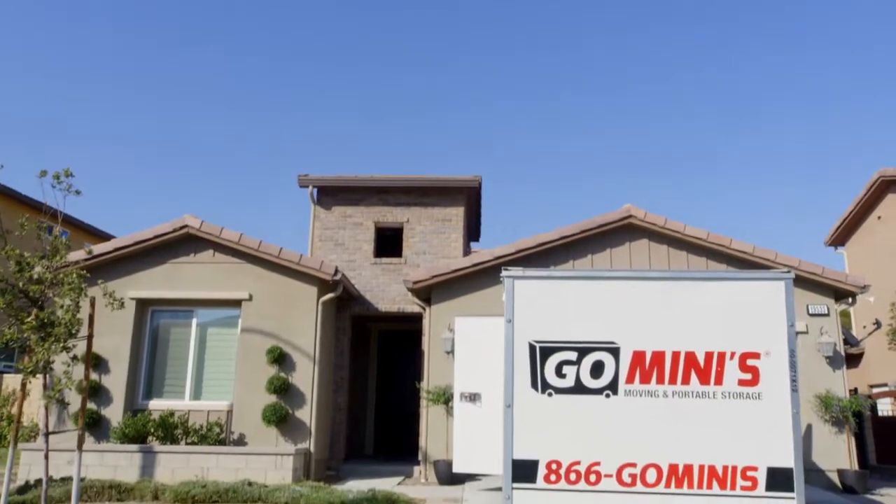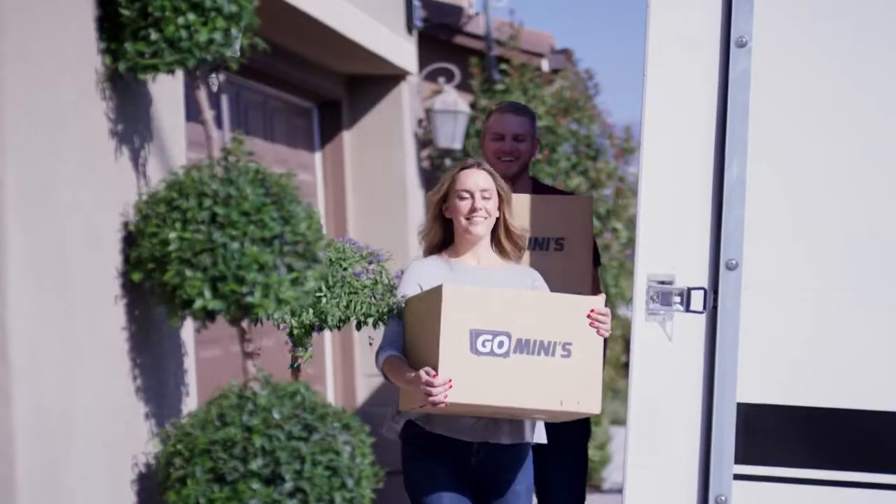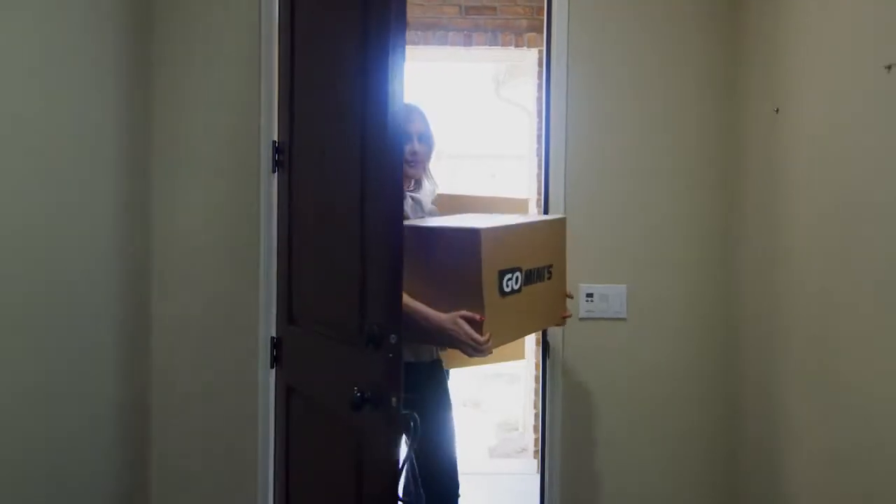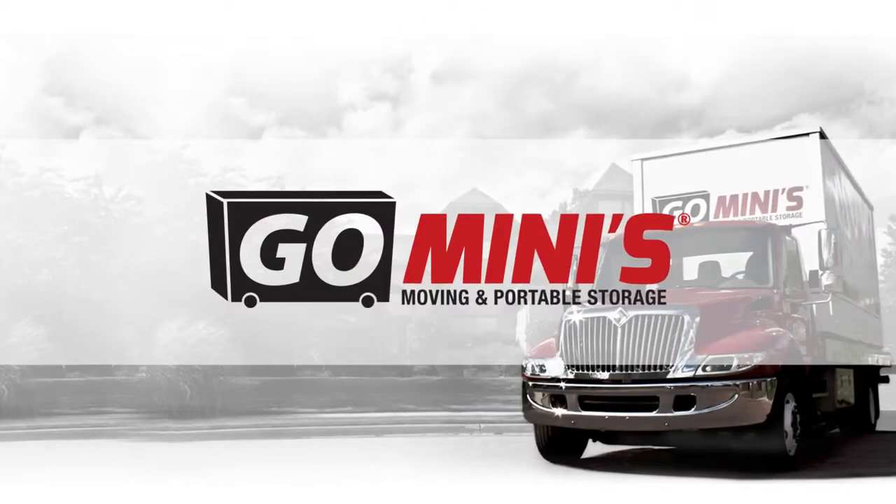We could get into certain spaces that our competitors can't, and that's a big thing. We provide them the best customer service. Every single time we drop a container off in the neighborhood, they're telling their friends how wonderful the experience is.